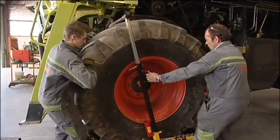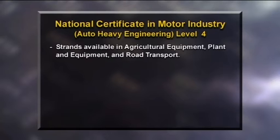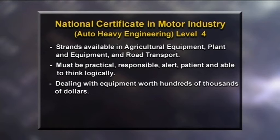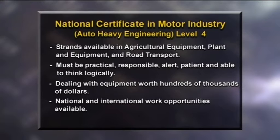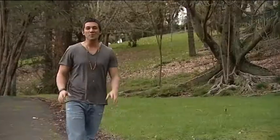Logan's changed the wheel on his quad bike before, but this has been a whole other experience. Logan done very well — he took interest in what he was doing, asked questions, and was very impressive. It was quite a physical job, but also there was a lot of small technical sides to it as well. I'd like to do it in the future. The New Zealand Motor Industry Training Organisation offers a national certificate in automotive heavy engineering with strands in agricultural equipment, plant and equipment, and road transport. Heavy equipment automotive engineers need to be practical, responsible, alert, patient, and able to think logically. They also need to have an eye for detail as they will be dealing with equipment worth hundreds of thousands of dollars. There are national and international work opportunities available and opportunities to work in workshop or out in the field. Plus, you can earn while you learn.